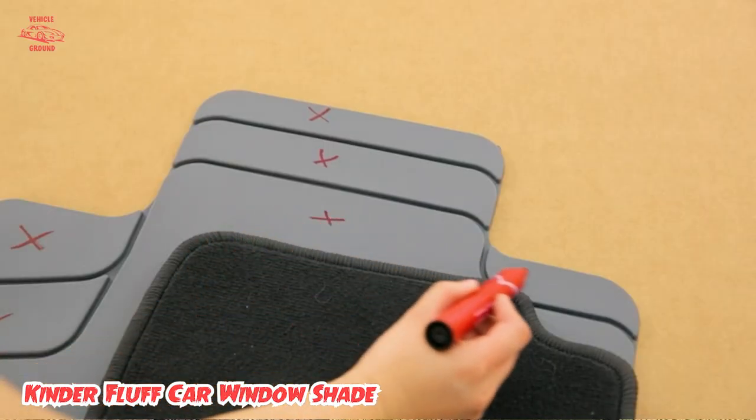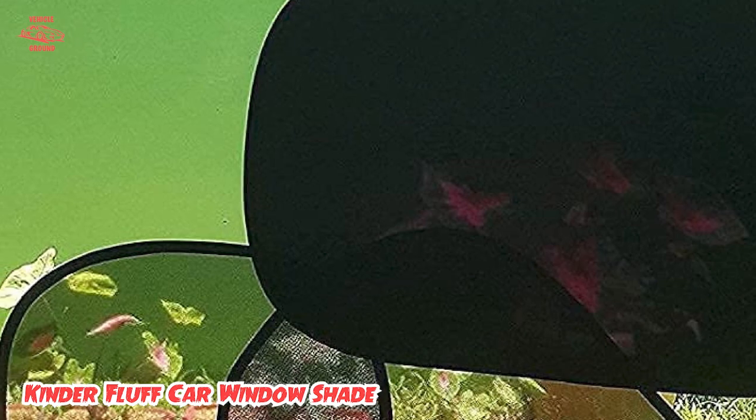When not in use, they can be folded and stored in the included travel pouch. Type of shade: mesh with static cling backing.